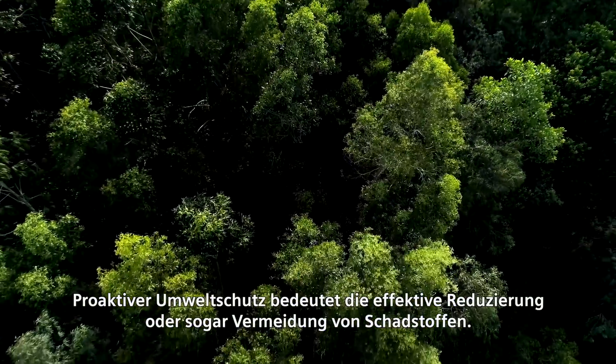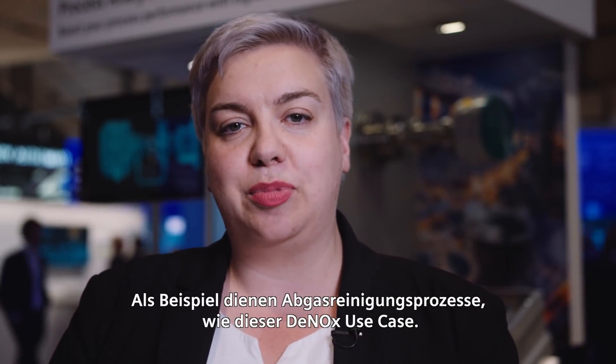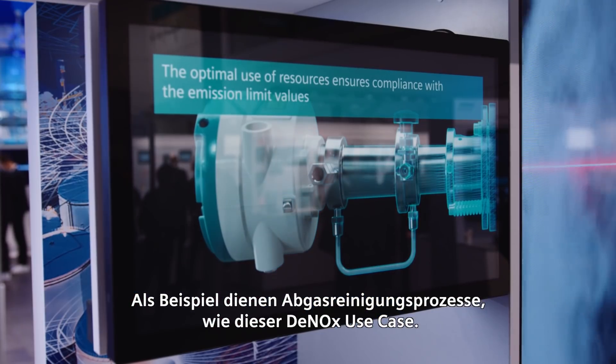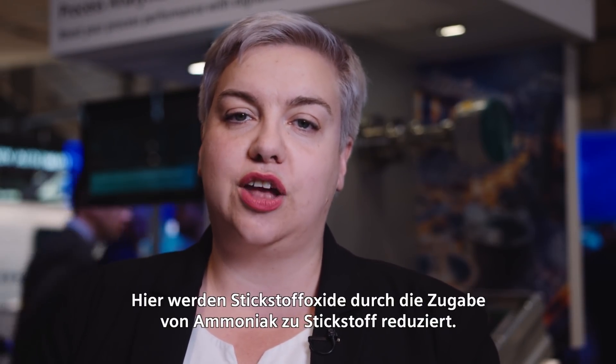Active environmental protection means effectively reducing or even preventing pollutants. A good example are exhaust gas cleaning processes like this Dinox use case, where nitrogen oxides are reduced to nitrogen by adding ammonia to the process.